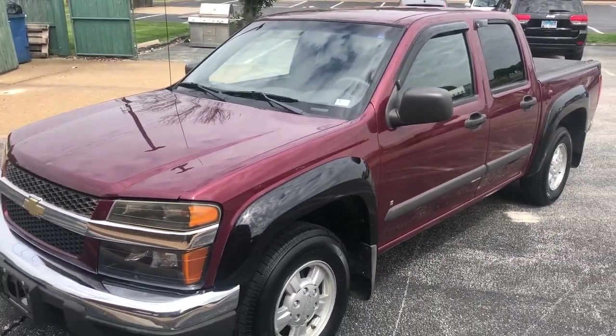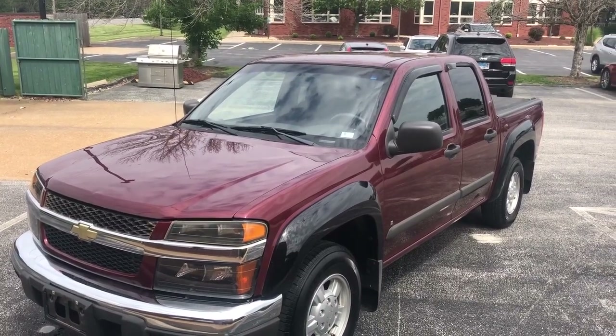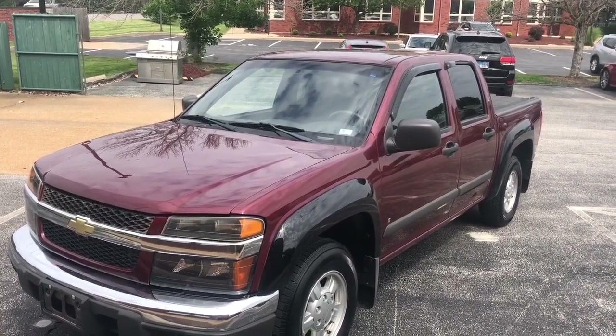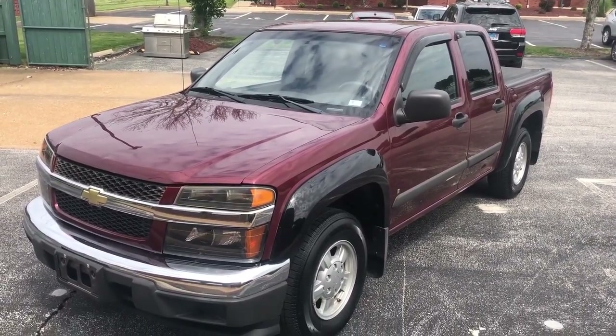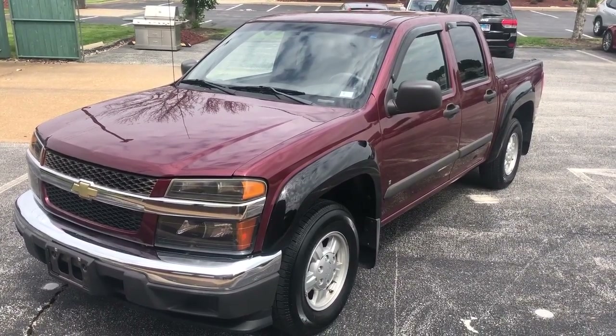Well, there you have it folks. If you would like to learn more about this 2007 Chevrolet Colorado LT Crew Cab, please visit us at www.iautoagent.com. Thank you.